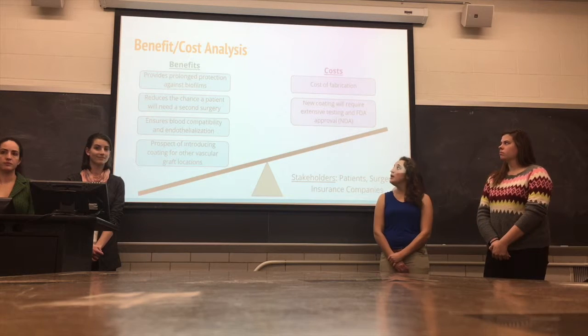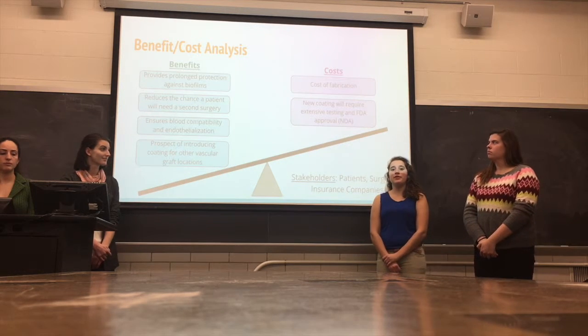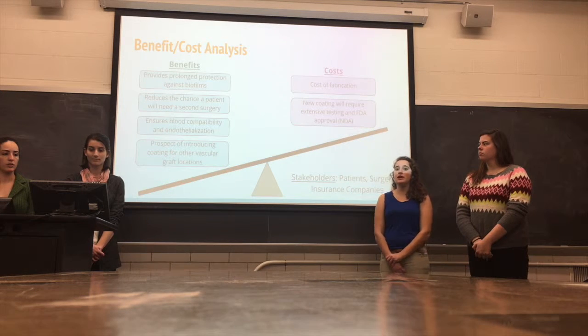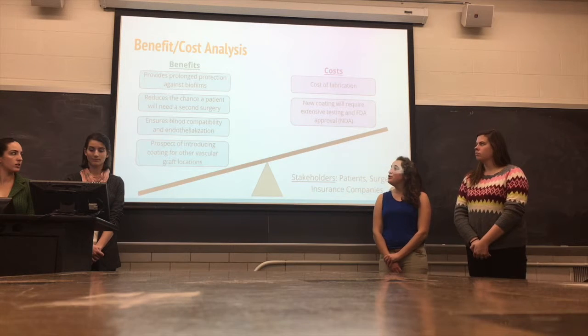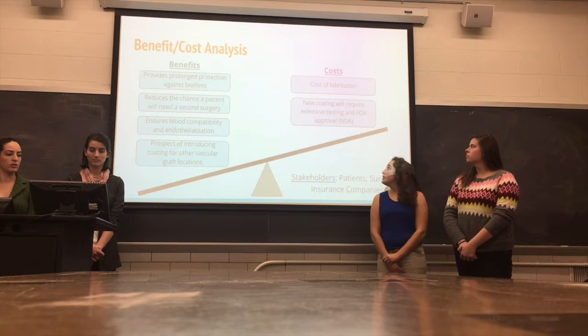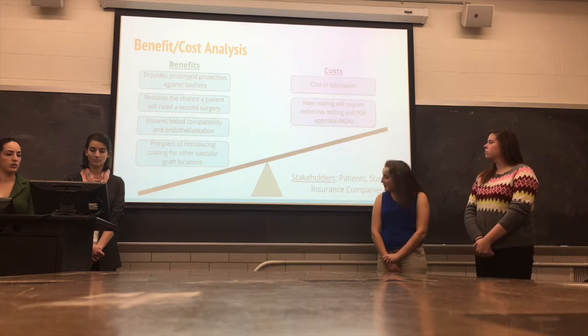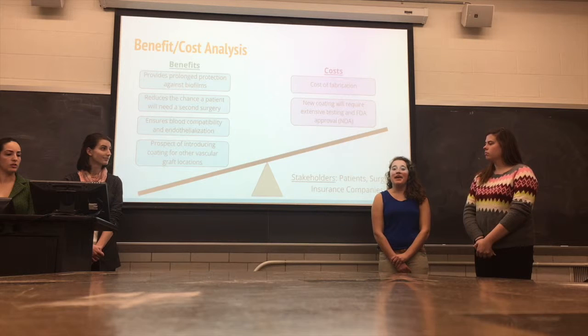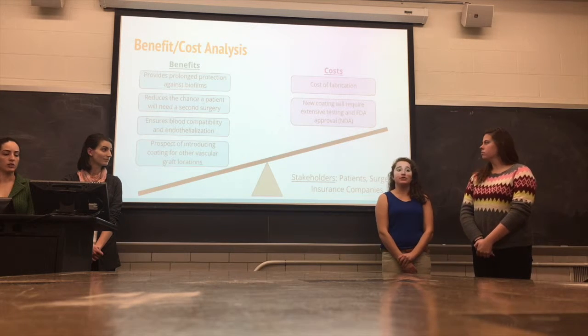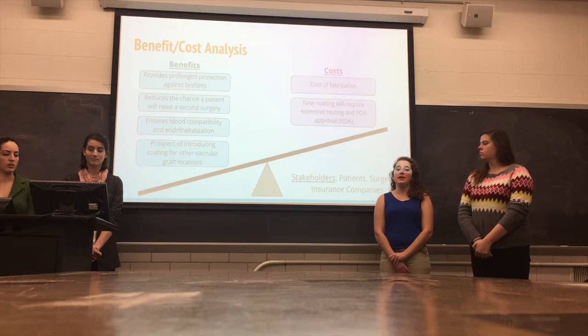Our benefits clearly outweigh the costs. Prolonged protection against infection prevents the need for a second surgery, and increased blood compatibility and endothelialization improves integration within the body. In the future, our layers can also be applied to other grafts. The only costs include fabrication and FDA testing. Overall, these benefits are perfect for our stakeholders, which include surgeons, service companies, and patients.